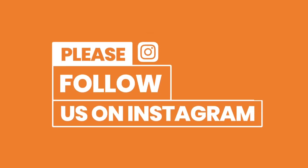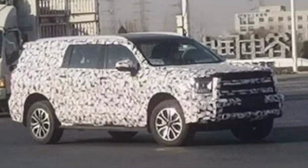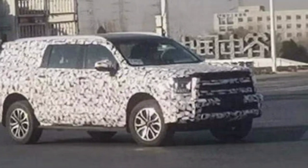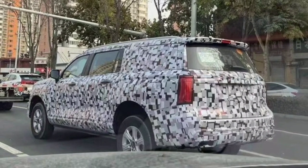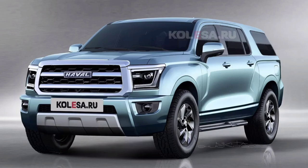The day before yesterday, spy photographers caught the Haval H9 SUV undergoing testing with camouflage film. Based on the test mule, a rendering provides us with a closer look at what we can expect in terms of styling. The first thing that catches your eye is the impressive dimensions of the H9.